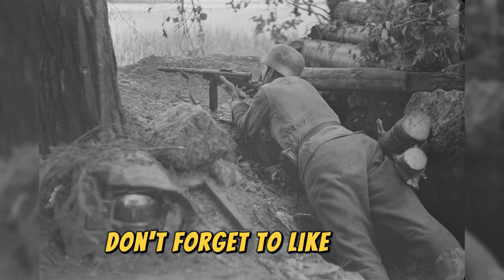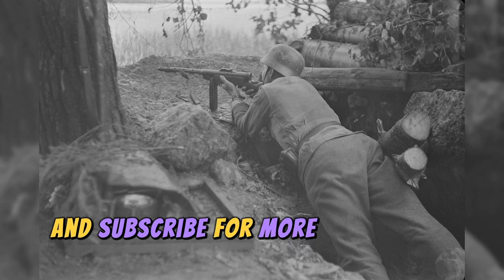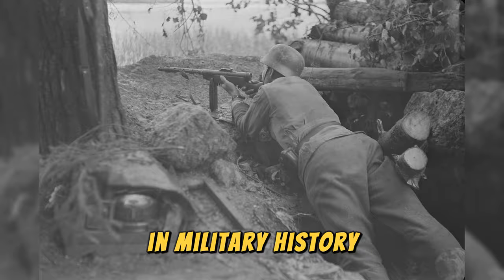Don't forget to like, share, and subscribe for more informative content on firearms and military history.